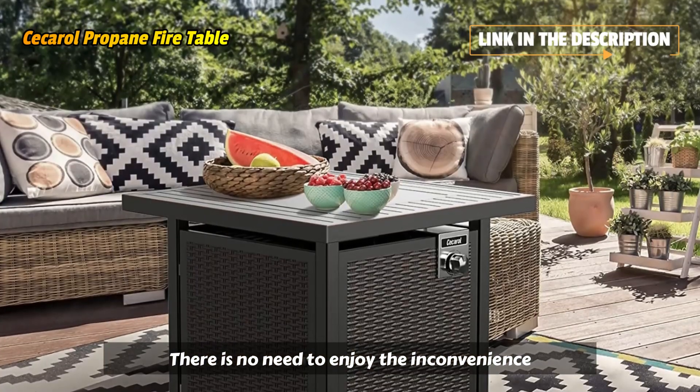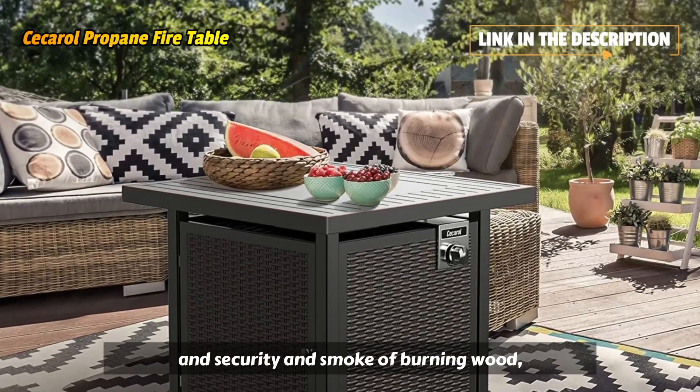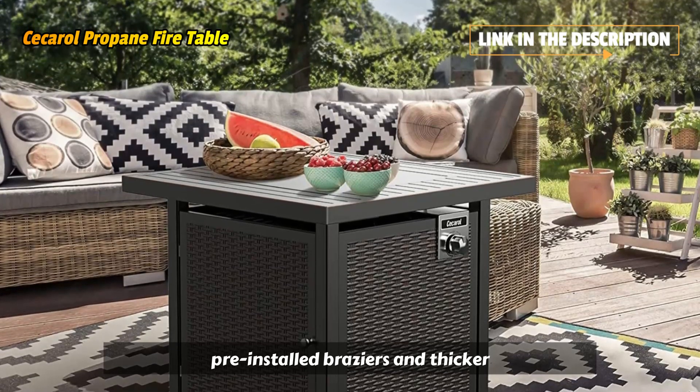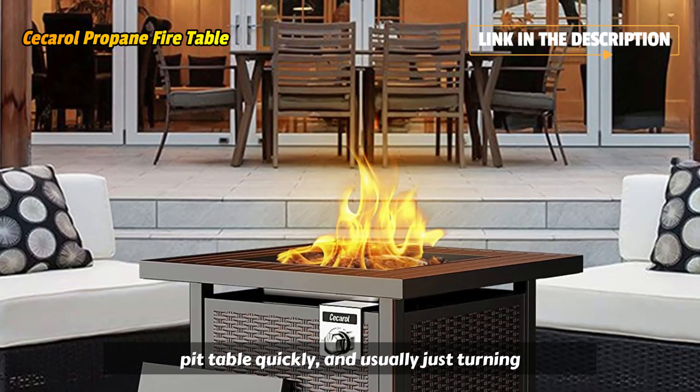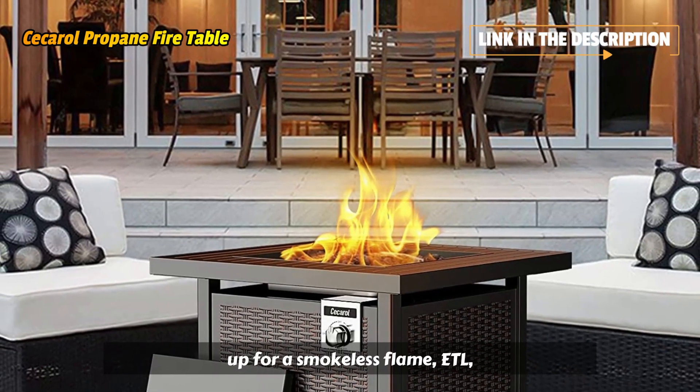There is no need to endure the inconvenience, insecurity, and smoke of burning wood. Pre-installed braziers and thicker materials allow you to assemble the fire pit table quickly. And usually, just turn a knob for a smokeless flame.